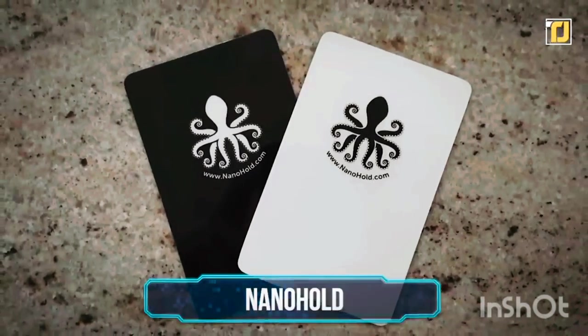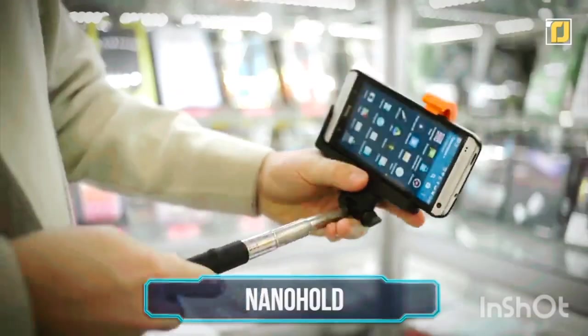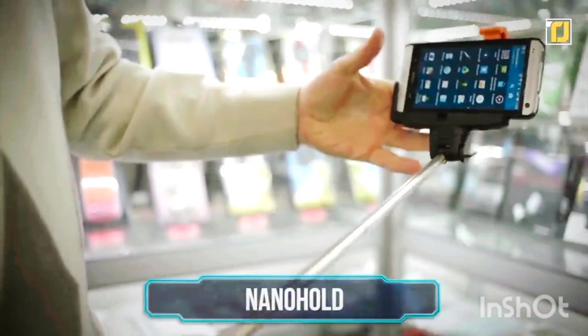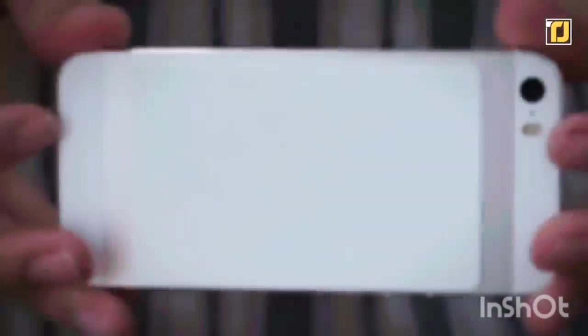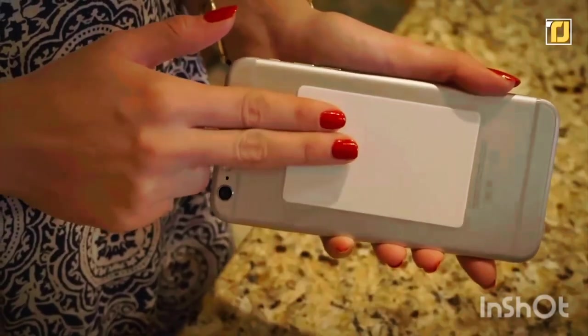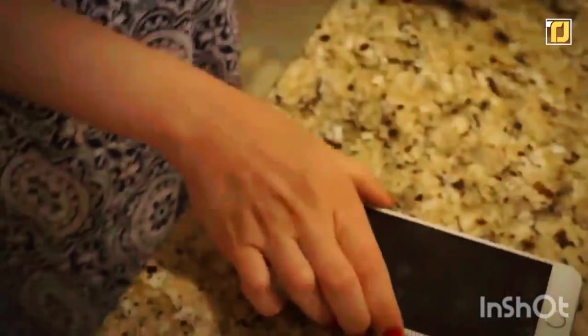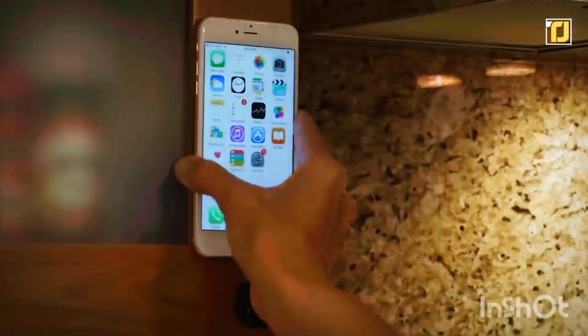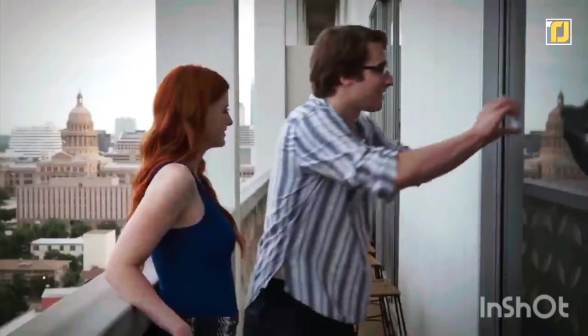Number 8: Nano Hold. You can say goodbye to those chunky old selfie sticks for good with this multi-purpose gadget. Known as the Nano Hold, it's as small as a credit card and uses nanotechnology to stick on your phone or tablet and attach it to any surface you choose. This device looks unremarkable, but it can hold up to a hundred times its own weight.